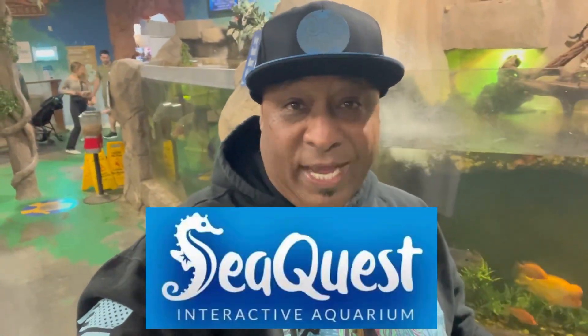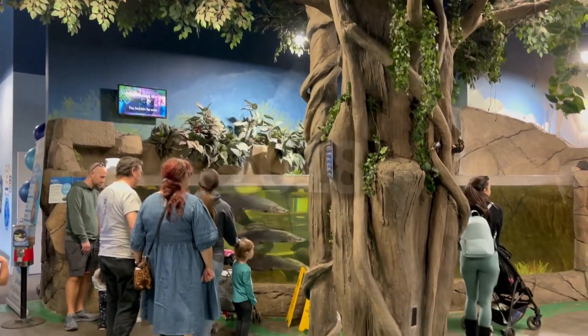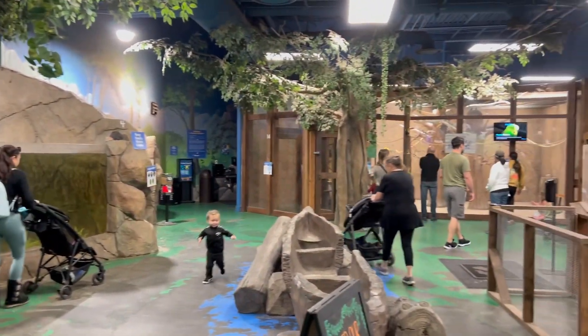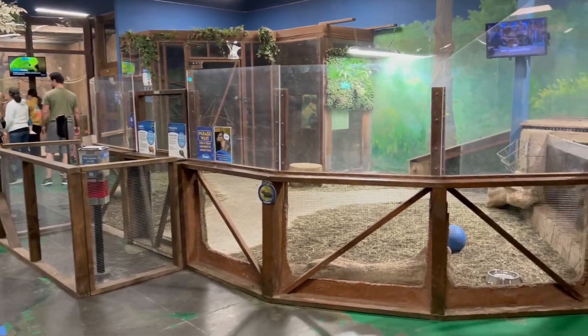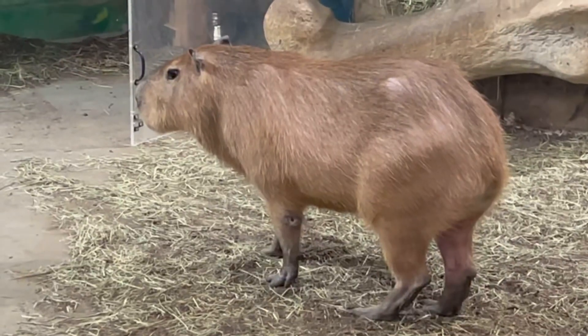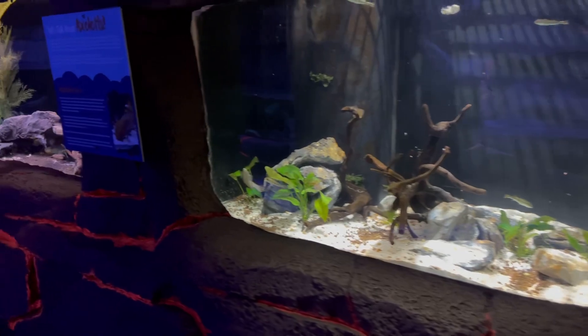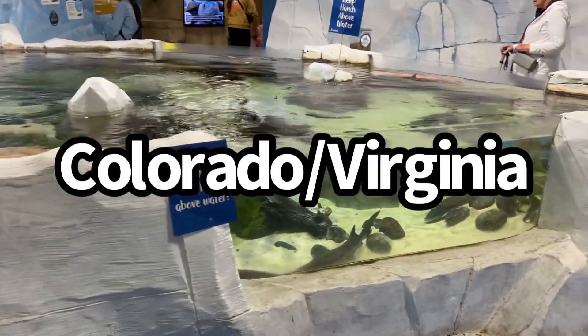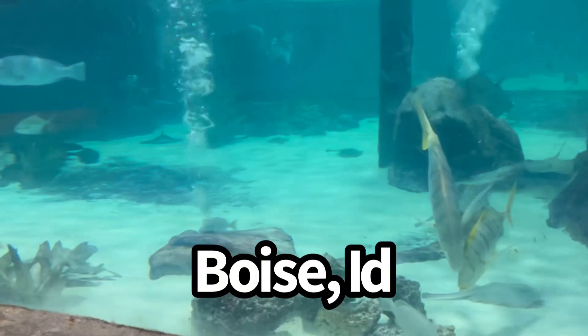Your boy is back with another aquatic adventure. If you're new to the channel, we talk about everything in the aquarium hobby, and we've got a great video for you today. I am in Folsom, California at Sea Quest. Sea Quest was built in 2018 and is designed as an educational and interactive marine animal, birds, and reptiles experience. It was founded by Vince Covino and features hands-on interaction at shopping malls throughout the United States, with locations in Utah, Las Vegas, Texas, New Jersey, California, Minnesota, Colorado, and Virginia. Sea Quest opened its doors in November of 2015 and their main headquarters is in Boise, Idaho.